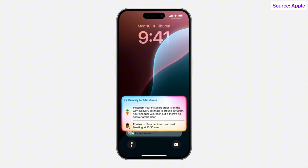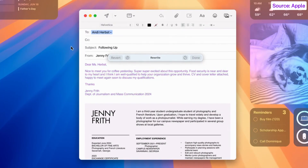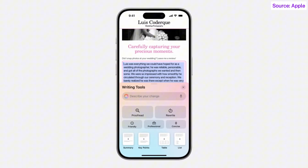For example, your iPhone can prioritize your notifications to minimize unnecessary distractions while ensuring you don't miss something important. Writing tools can rewrite, proofread, and summarize text for you, whether you're working on an article or blog post, condensing ideas to share with your classmates, or looking over a review before you post it online.